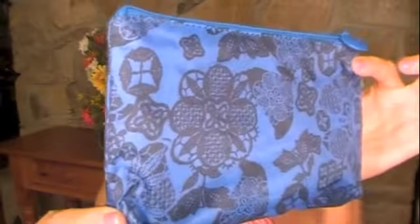Look at this bag — this is probably my favorite bag so far. Okay, I'm just going to take everything out of here.